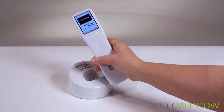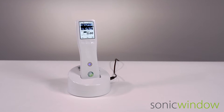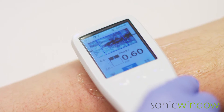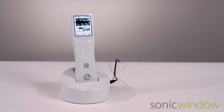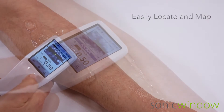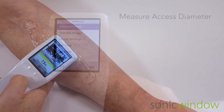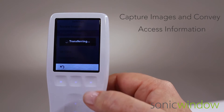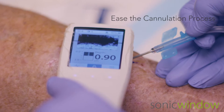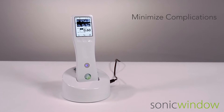Sonic Window from BK Ultrasound is a revolutionary hand-held battery-operated ultrasound system designed to help assess and cannulate fistulas and grafts used in hemodialysis treatments. Sonic Window helps in real time easily locate and map hemodialysis accesses, accurately measure and determine the ability to support cannulation, capture images, and convey information about size and potential complications, significantly ease the process of cannulation, and minimize complications that could easily lead to costly interventions.